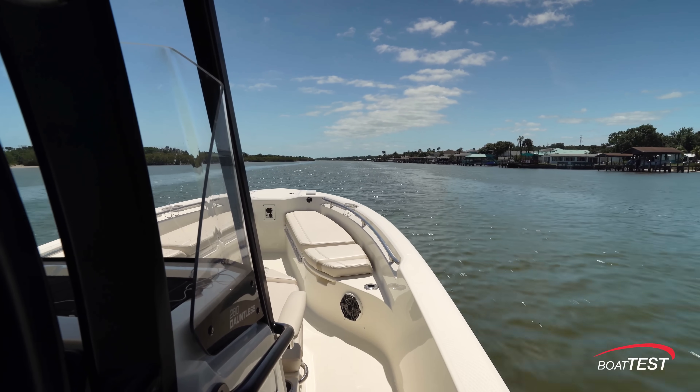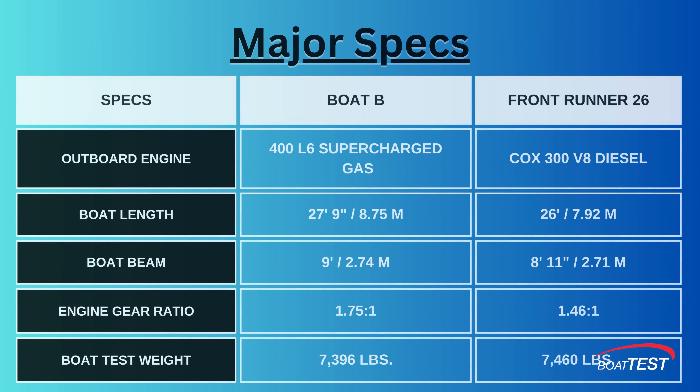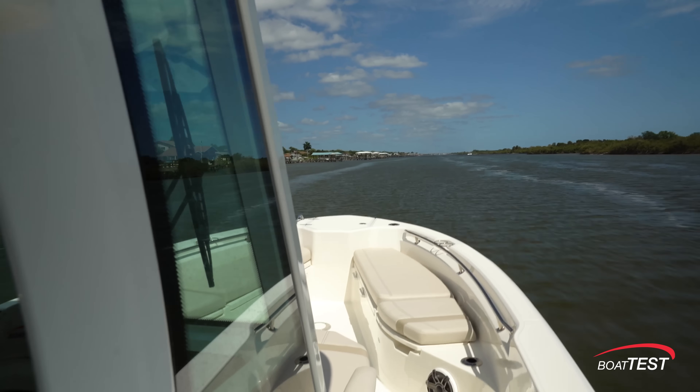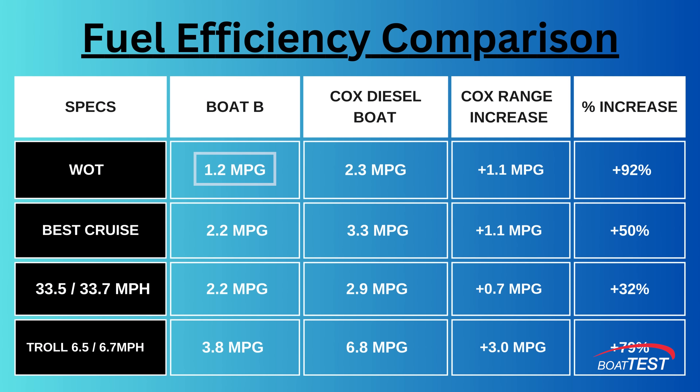We found our fuel efficiency went from 2.3 miles per gallon at full throttle to 3.3 miles per gallon at cruise. Now let's compare the Front Runner's performance with another center console boat of about the same displacement with nearly the same beam, but powered by a 400 horsepower supercharged gas engine. Boat B had a top speed of slightly over 47 miles per hour — three miles per hour faster than the Cox's 44 — but it did that at tremendous cost, getting just 1.2 miles per gallon at wide open throttle compared to the Front Runner's 2.3. At best cruise, Boat B got 2.2 miles per gallon compared to the Cox's 3.3 miles per gallon, or 50% better fuel economy. At a trolling speed of around 6.5 miles per hour, the diesel engine proved to be 79% more fuel efficient.